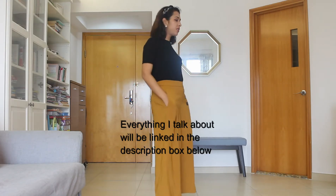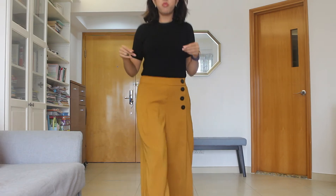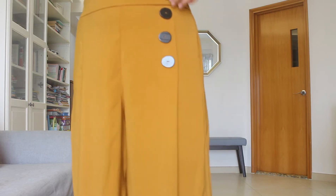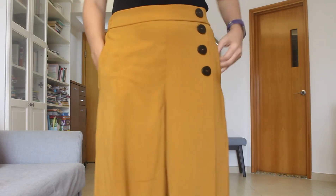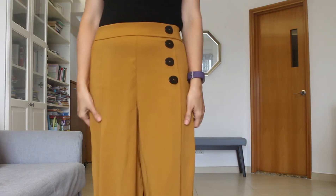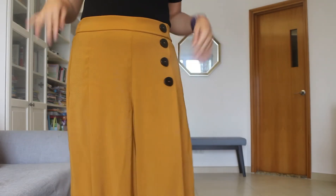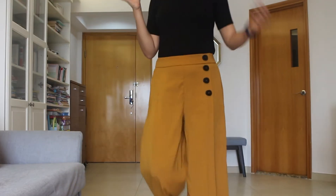So these are the first two clothing items. First is this mustard patch from Zara — it's quite nice and flowy, it's got this button detail here. It's got different pockets, the fabric is very nice and flowy, very smooth. I think it'll be really nice for Hong Kong summers because I don't like to wear jeans in summer — it gets too hot and humid.